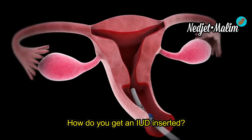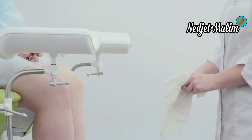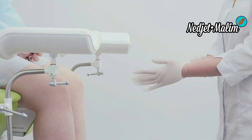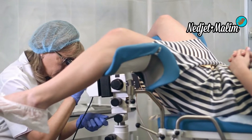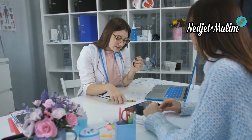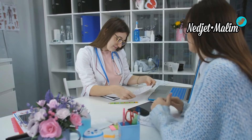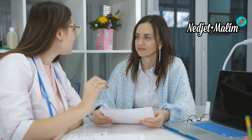Whether copper or hormonal, the IUD can be inserted by a gynecologist, a midwife, or a general practitioner. The installation itself is very fast and people under 26 do not need to pay. The copper IUD can be inserted at any time during the cycle. For the hormonal IUD, insertion is recommended in the week following the period. To avoid pain, it is possible to take painkillers two hours before the installation. Before insertion, the healthcare professional can perform a hysterometry — introducing a graduated rod into the uterus to assess its shape, dimensions, and sensitivity.